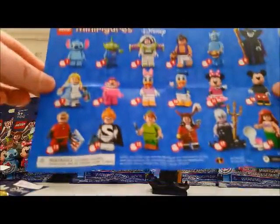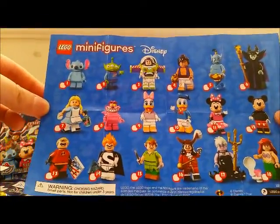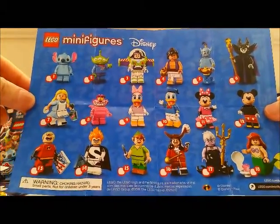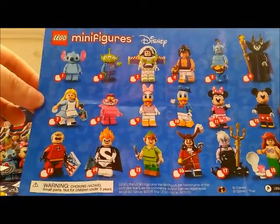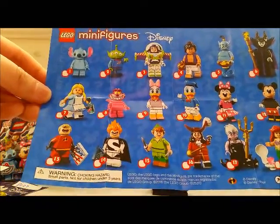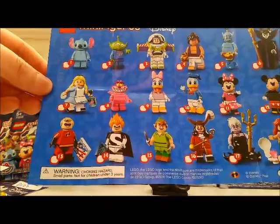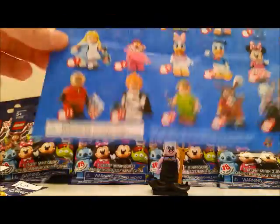Let me show you what other figures are in this series. We have Stitch, the Alien from Toy Story, Buzz Lightyear, Aladdin, the Genie, Maleficent, Alice from Alice in Wonderland, the Cheshire Cat, Daisy Duck, Donald Duck, Minnie Mouse, Mickey Mouse, Mr. Incredible, Syndrome, Peter Pan, Hook, Ursula, and Ariel. That character is Syndrome, right? Alright.